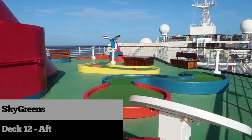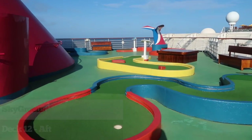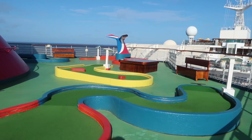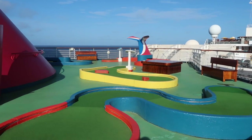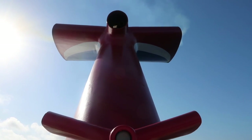The Sky Greens miniature golf course is located on deck 12 aft — a fun activity at the top of the ship. The Sky Greens area is also an excellent location to take a picture of the famous Carnival funnel.